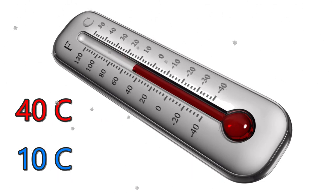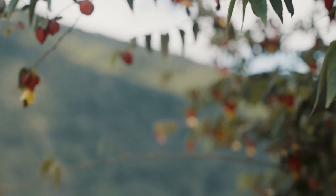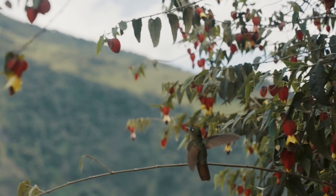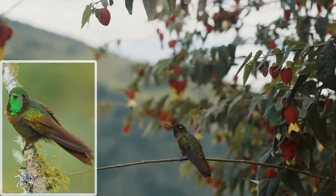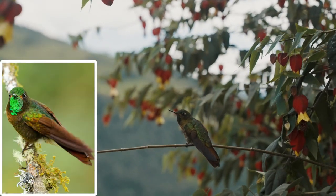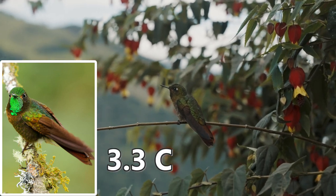In Fahrenheit, it's a 50-degree drop, down from 104 degrees. The black metal-tail hummingbird, that lives high up in the Andes Mountains as high as 5,000 meters above sea level, can drop its temperature down even further — to an astonishing 3.3 degrees Celsius, a drop of over 36 degrees.